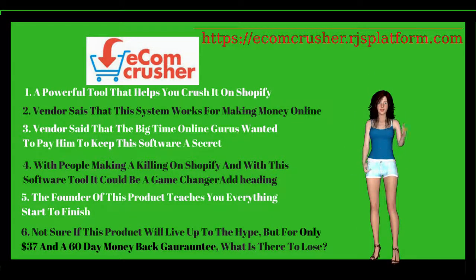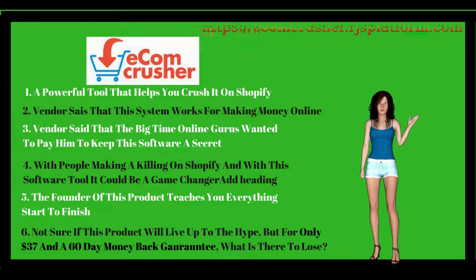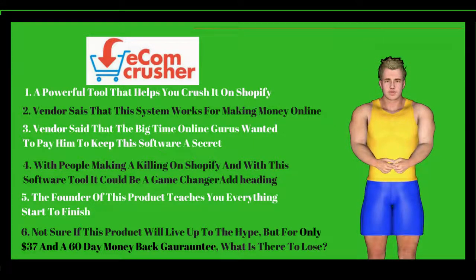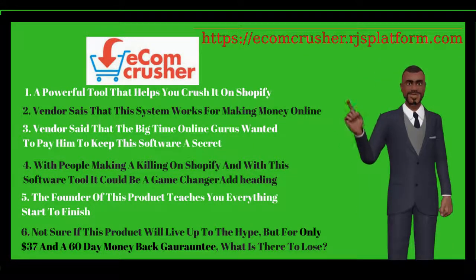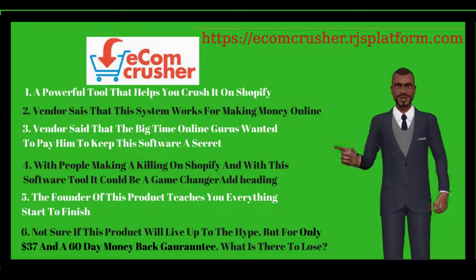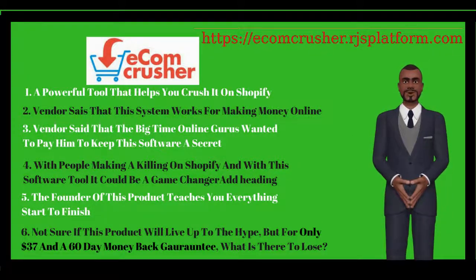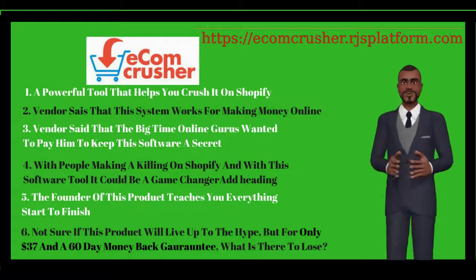This really sounds both down and dirty. I'm getting started now. Just joined yesterday, already made $1,620. So good. We hope that you enjoyed this video. Please subscribe to our channel and click on our affiliate link below to give Ecomcrusher a try. Thanks for watching.